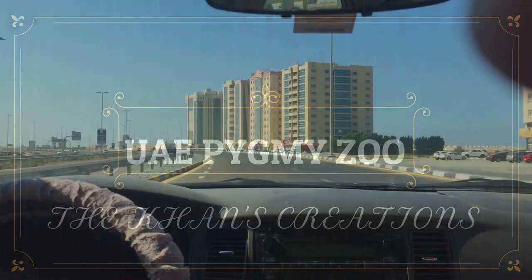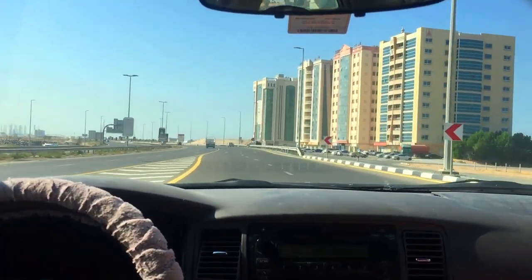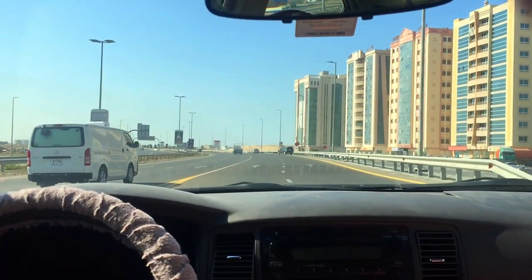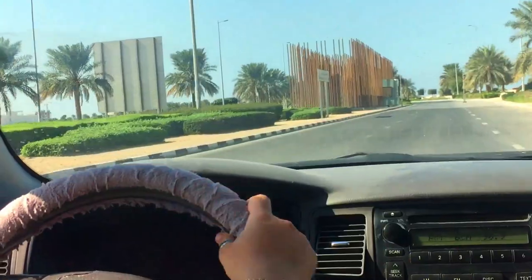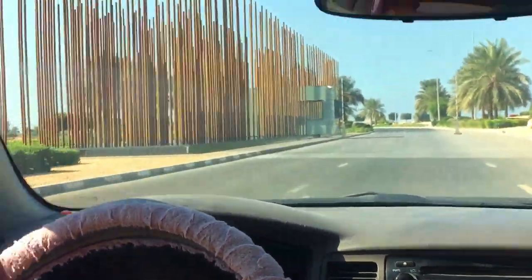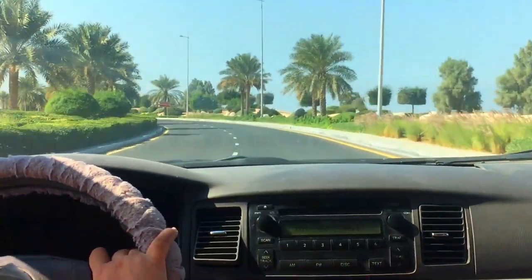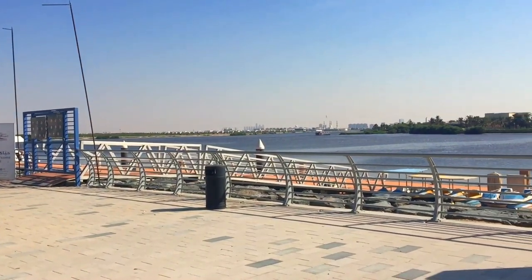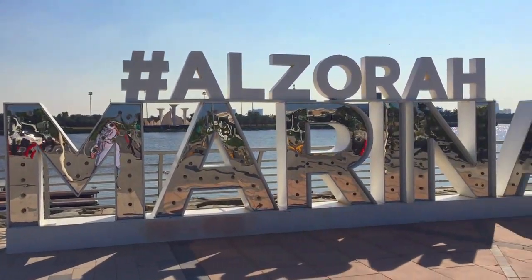Assalamu alaikum guys and welcome to our channel The Khan's Creation. Today we are visiting the pygmy zoo in Ajman. We have now arrived at our destination — here we are at Al Zora Marina.